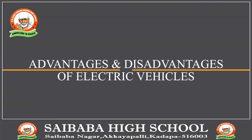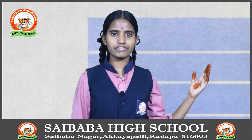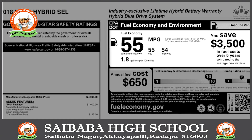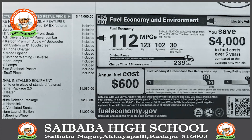We discuss about advantages and disadvantages of electric vehicles. Advantages of electric vehicles: from the environmental impact to the savings you can make on fuel, tax and maintenance cost, electric vehicles could help you to save significant amounts of money.